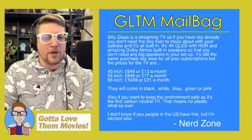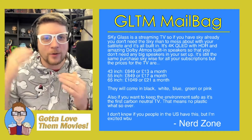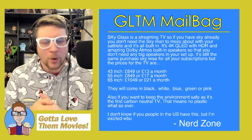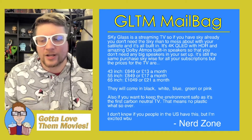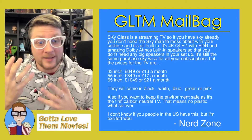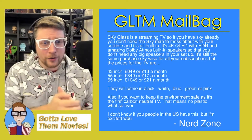Our first email comes from the Nerd Zone. The email was a little more lengthy so I had to reformat it. The subject header is about Sky Glass.